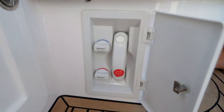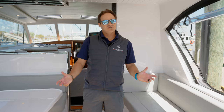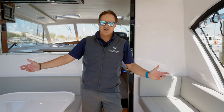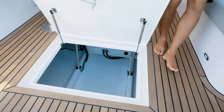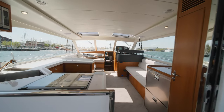A full day on the water with friends and family means the need for a lot of toys, and with a lot of toys comes the need for a lot of storage. A beam-to-beam lazarette in the aft cockpit means plenty of storage space, and that can all be accessed either through the large door on the cockpit floor or underneath either settee.